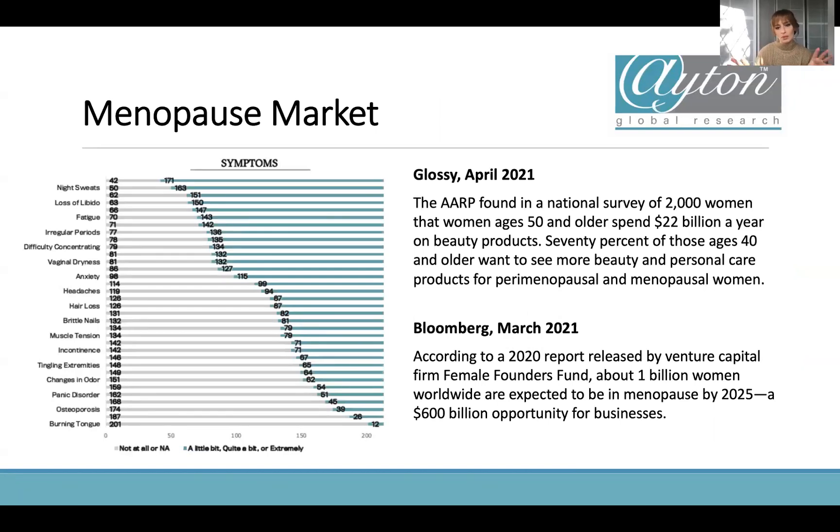Let's start by thinking about the menopause market and why we're talking about it. I found a couple of excerpts from articles that really summarized how the industry is growing. From Glossy, AARP founded a national survey of 2,000 women showing a spend of about $22 billion a year on beauty products. This is talking generically about beauty products for women of a certain age — menopausal age, around 40 and above — and this is how much they spend. If they're spending that much, they're going to be spending on products for menopause-affected skin too.